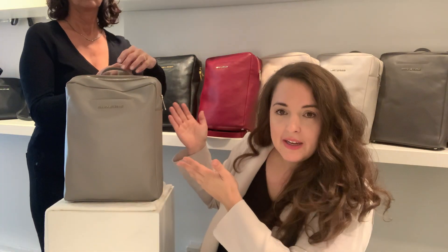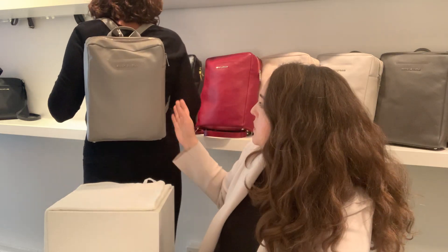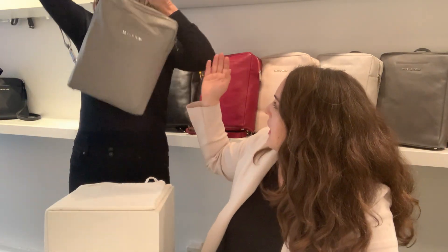We have our model here — she's wearing size medium and her height is five foot nine. She will try it on to show us the proportions with her body. What's also nice with this bag is you can wear it as a crossbody, so when you're on the bus or in the subway you can put it like that and it's more safe.